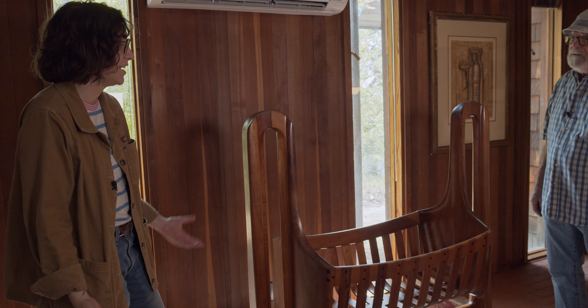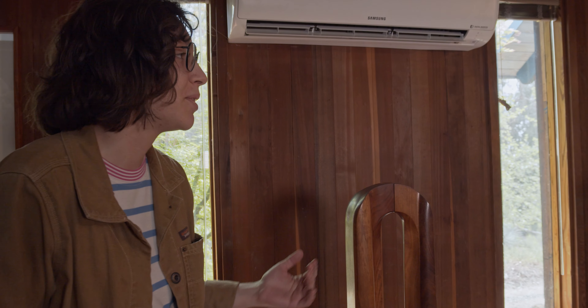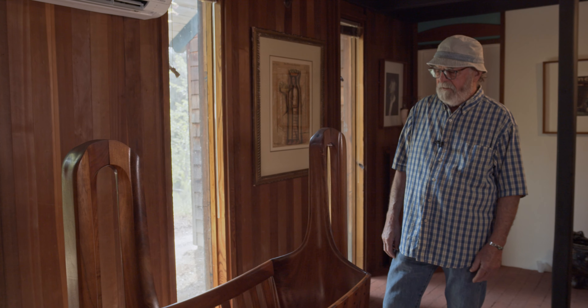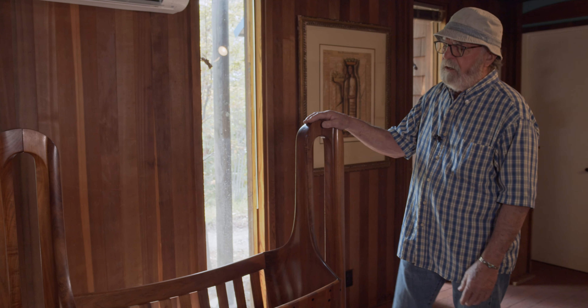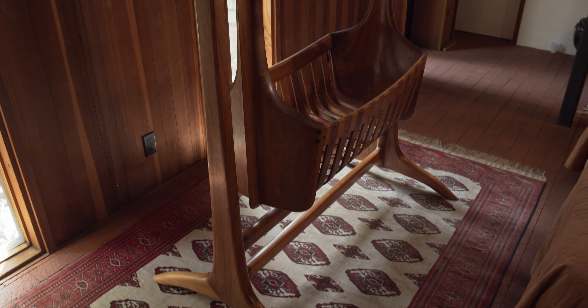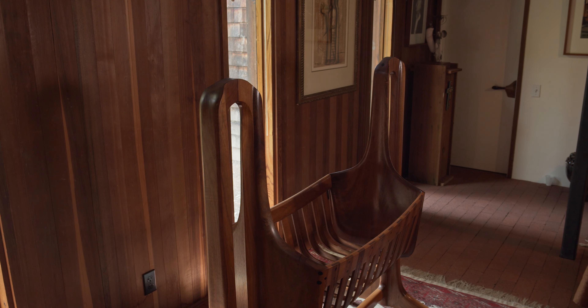We're going to be talking about this fabulous rocking cradle. We just migrated over here in the same room — the master bedroom — talking about something really cool. This is actually Sam's most sculptural design. It's his most expensive rocker. During the time I worked with him, I made nine of these for him.